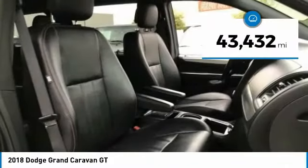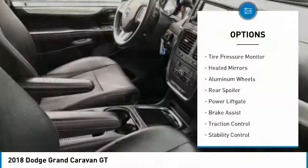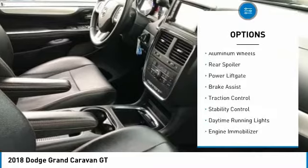This vehicle has less than 45,000 miles. Here are some of this vehicle's great options: tire pressure monitor, heated mirrors, aluminum wheels.